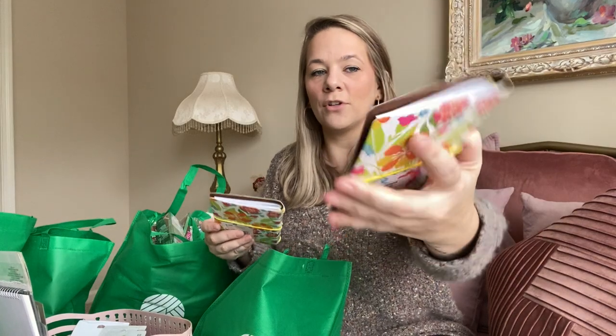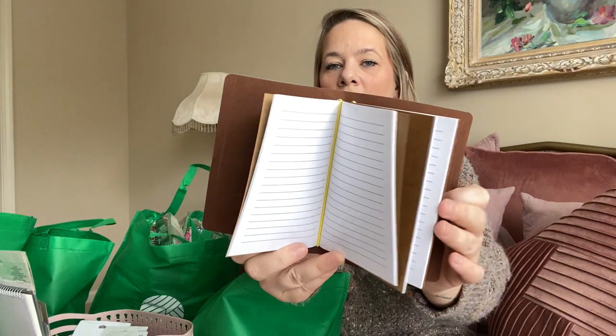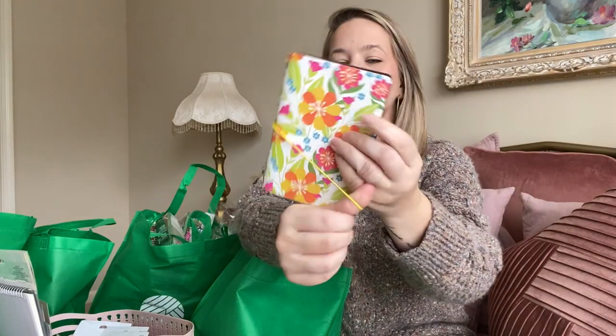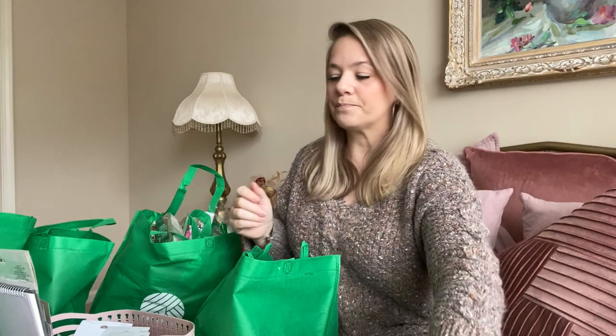In the stationery section, they have these new little books — journals or notebooks with a little band on them. A lot of people make junk journals and scrapbooking journals, and I thought this was the coolest thing ever. I think you can add more notebooks in here. This is a really pretty floral design with a little seventies vibe to it — they had different designs. I grabbed two just to have on hand.